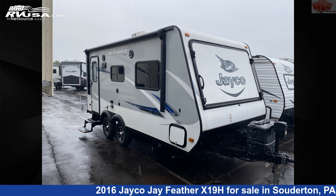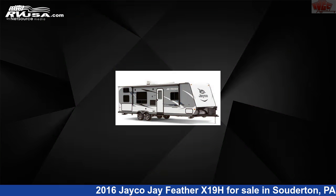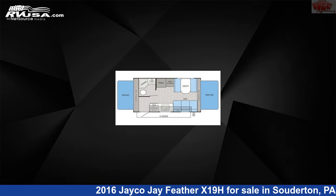This 2016 Jayco Jay Feather X19H is an expandable trailer RV. It is located in Souderton, Pennsylvania, 18964, and is offered for sale by Indian Valley Camping Center.